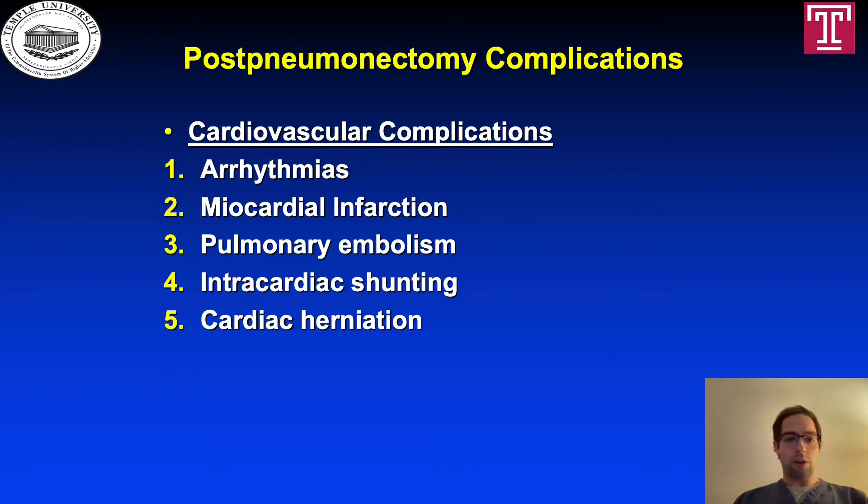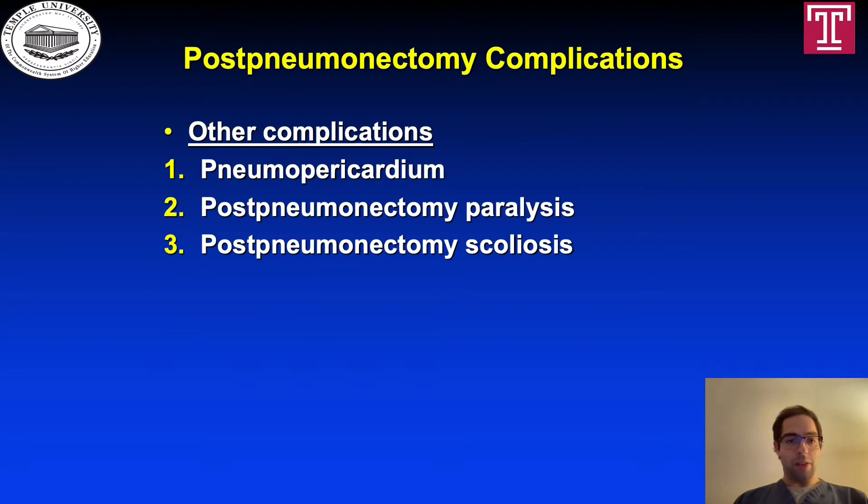Cardiovascular complications include arrhythmia, myocardial infarction, pulmonary embolism, intracardiac shunting, and cardiac herniation. Other complications include pneumopericardium, post-pneumonectomy paralysis, and post-pneumonectomy scoliosis.